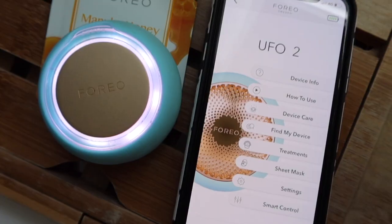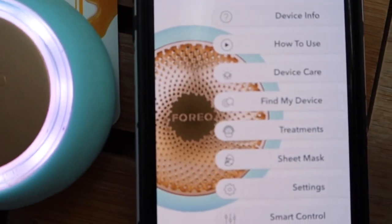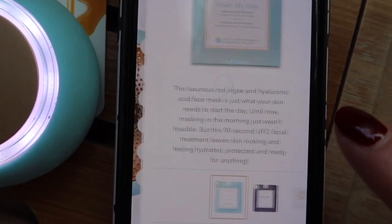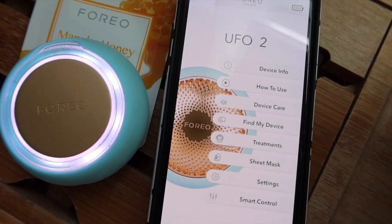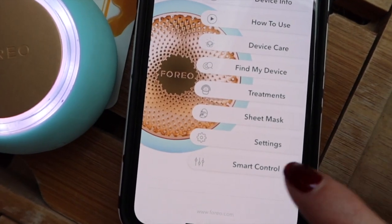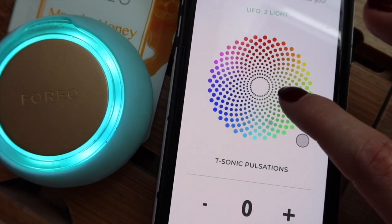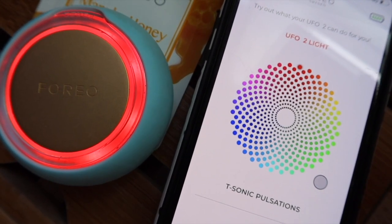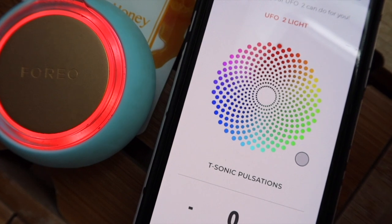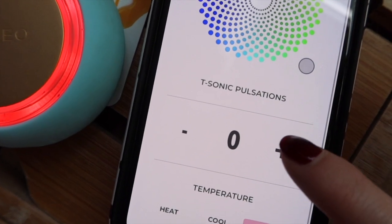I'm also going to use the FOREO app, which is revolutionary, and I have a couple of hacks I want to show you. It's got some fantastic treatments - I can actually follow a treatment specifically for Manuka Honey. I just need to go into Treatments and I can start a treatment for the Manuka Honey face mask. If you want a more tailored routine, click on Smart Control where you can change the LED light yourself. Today I'm going to choose red LED because it's great for producing collagen and great for healing - I've got some acne scars on my face so red LED is perfect.